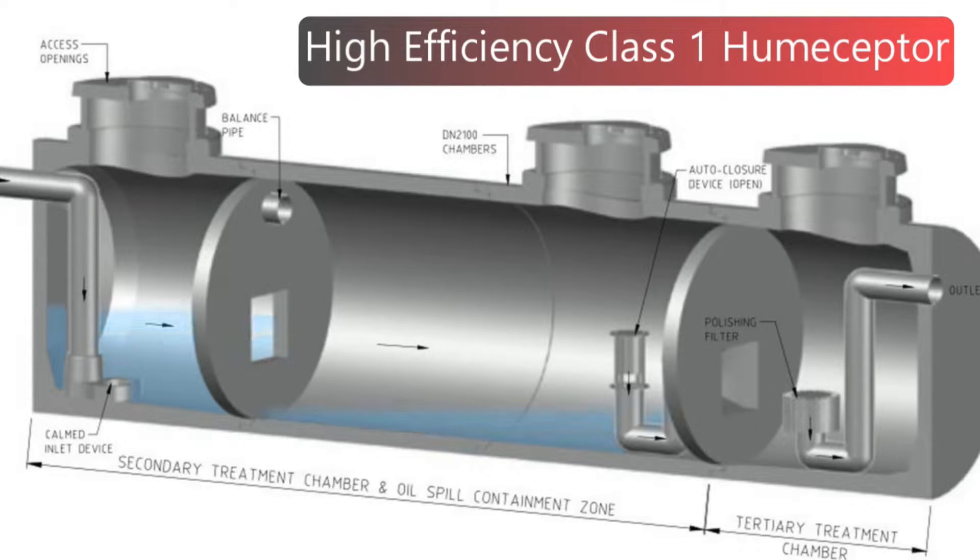This directs water upwards ensuring any residual oil reaches the surface as quickly as possible. Any sediment or litter that enters the second chamber are quickly captured and retained behind a baffle wall. The second chamber is designed to provide low velocity conditions to encourage lighter hydrocarbons to float and be captured here.